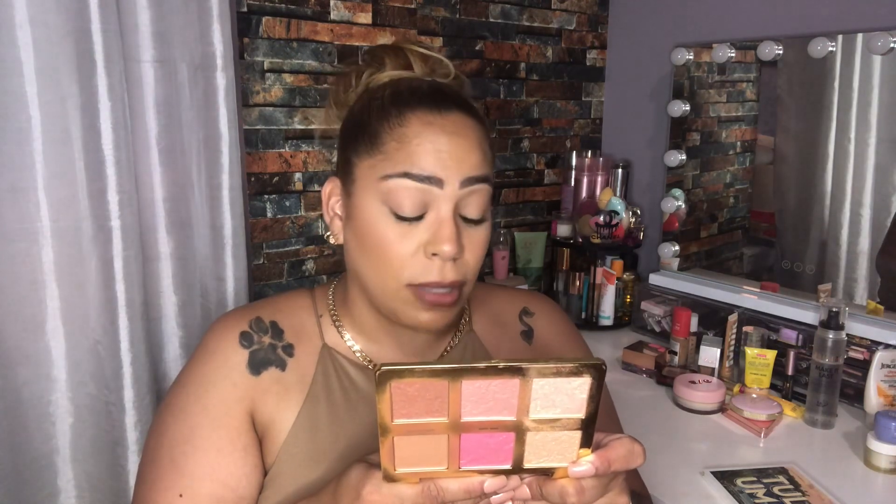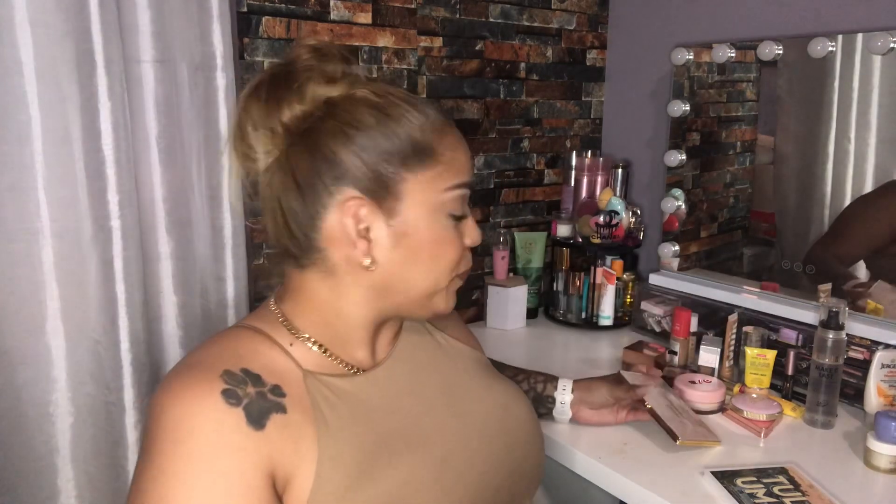I have two face palettes I'm obsessed with. The first is the Too Faced Natural Face Palette — the packaging is gorgeous and it has a huge mirror. It has blush, bronzer, and highlight, and I abuse everything in this palette. I mix the contour shades, the blushes, and the highlights. It's my go-to safe palette because it's just that good. And it smells like chocolate, so I love it even more.